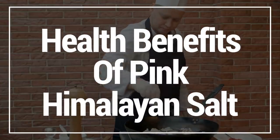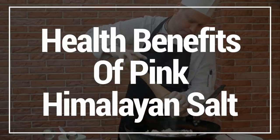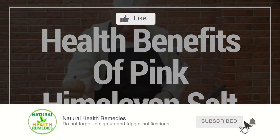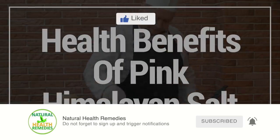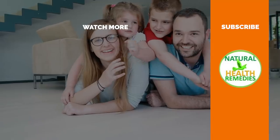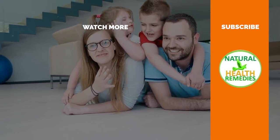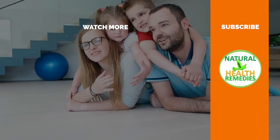I hope you have enjoyed this video on the health benefits of pink Himalayan salt. If you have, please subscribe to this YouTube channel and don't forget to give this video the thumbs up. And I'm sure you're going to enjoy the next video on 24 Mind-Blowing Epsom Salt Health Benefits. Thanks for watching, and bye for now.